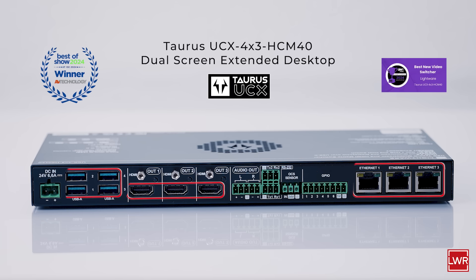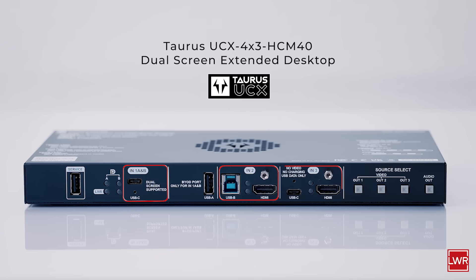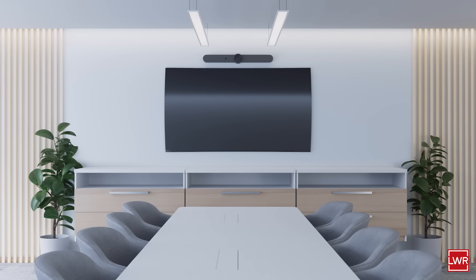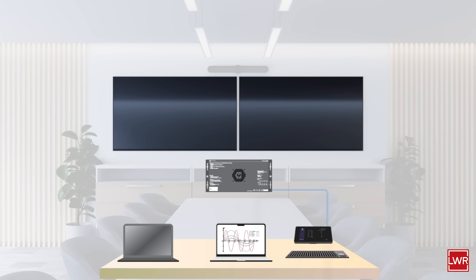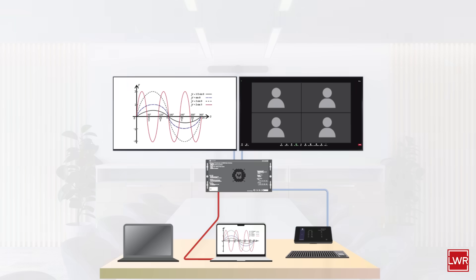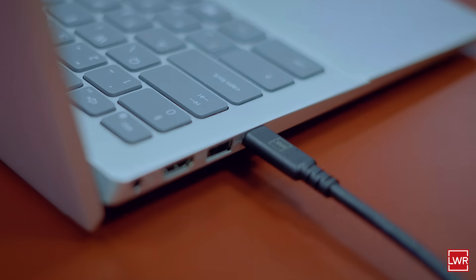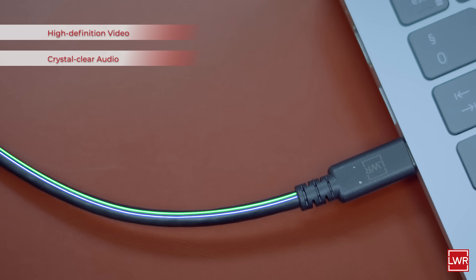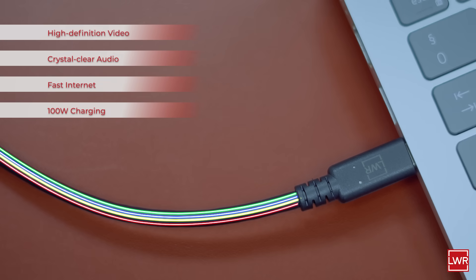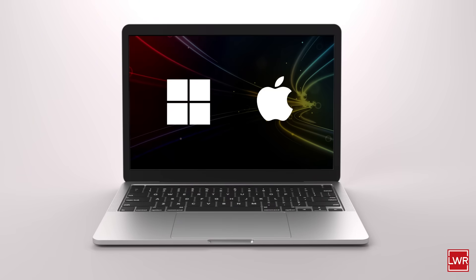Imagine expanding your workspace — not just virtually, but physically — using two actual screens at once with just a single USB-C cable. No setup, no hassle. This device delivers high-definition video, crystal-clear audio, fast internet, and charges devices, all simultaneously.